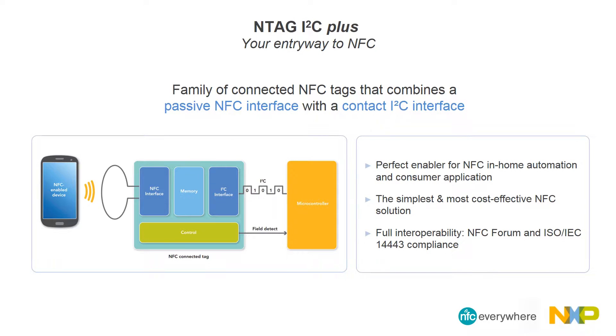NXP NTAG I2C Plus is a family of connected NFC tags that combines a passive NFC interface with a contact I2C interface. Designed to be the perfect enabler for NFC in-home automation and consumer applications, this feature-packed second-generation connected NFC tag is the fastest, least expensive way to add tap-and-go connectivity to just about any electronic device.